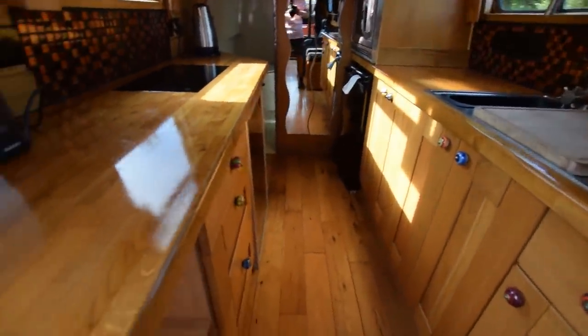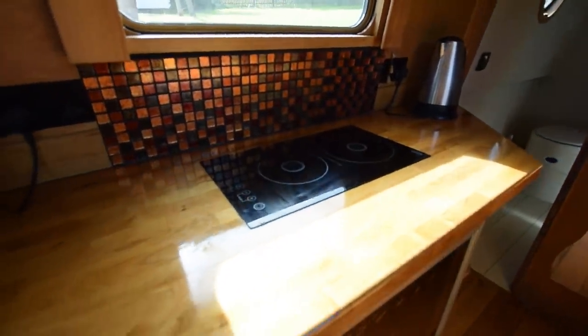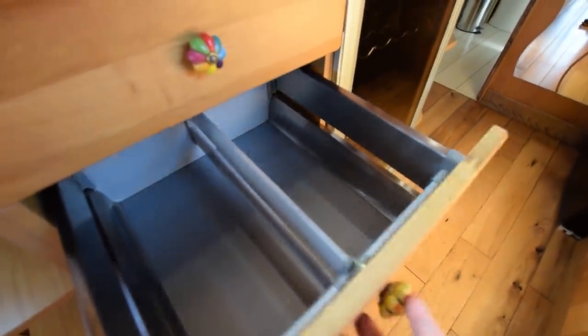Head height on the boat is six foot six. Lighting on the boat is all LED. Central heating is all underfloor with three zones: the bedroom, the bathroom, and the galley and saloon area combined.